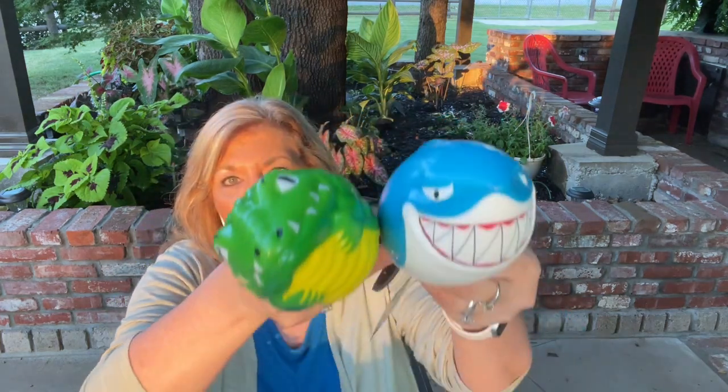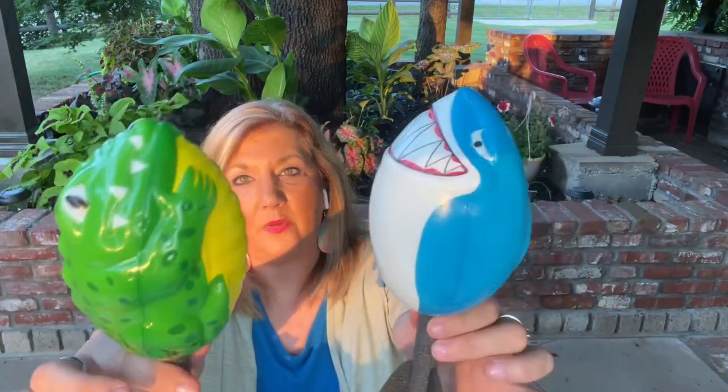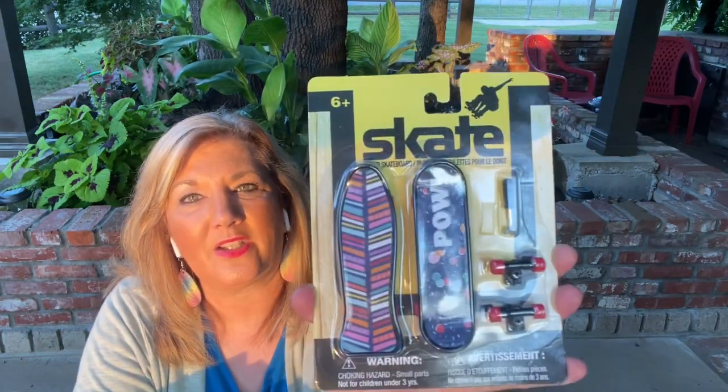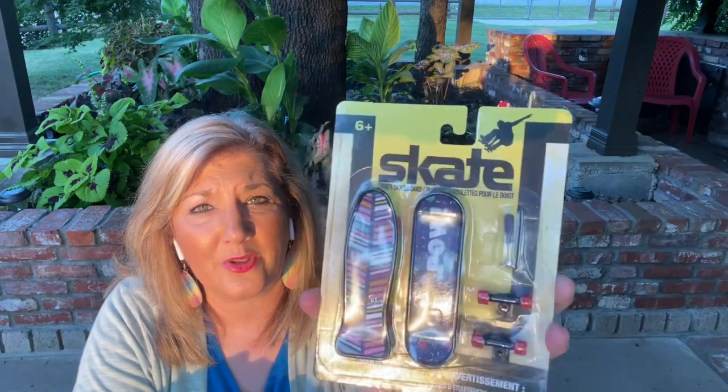A couple of other things for kids if you're looking: some little fun balls — football and football. I guess they're both footballs, but this one looks like a froggy dinosaur-y thing and this one is, of course, your shark. And then they still have these little finger skateboards with the extra wheels and the little screwdriver.